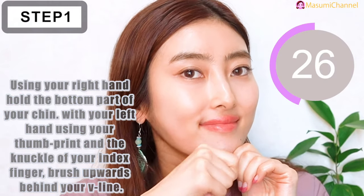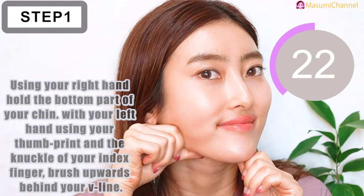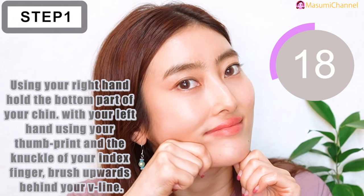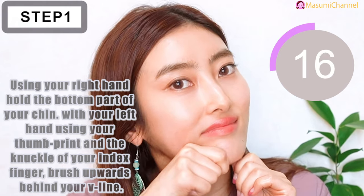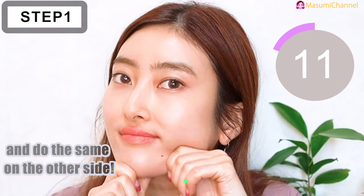First, using your right hand, hold the bottom part of your chin. With your left hand, using your thumb point and the knuckle of your index finger, brush upwards behind your jawline. And do the same on the other side.